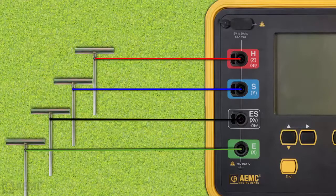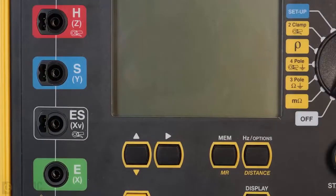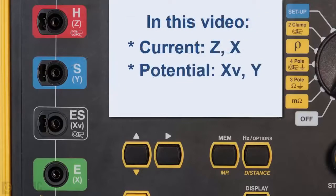According to international standards, the current terminals are called H and E. Some manufacturers label these terminals Z and X, while others use C1 and C2. Similarly, international standards define the potential terminals as S and ES; on some instruments these are labeled Y and XV, and on others P1 and P2. In this video, we will refer to the current terminals as Z and X, and the potential terminals as V and Y.